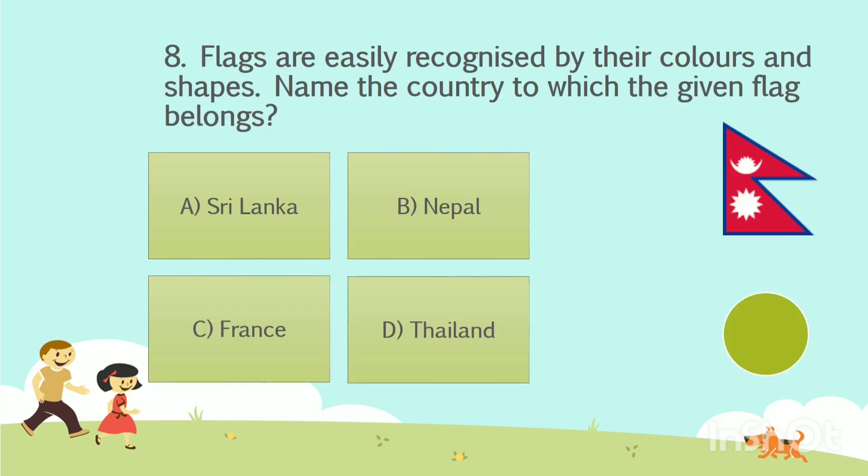Question number 8. Flags are easily recognized by their colors and shapes. Name the country to which the given flag belongs. Option A: Sri Lanka. Option B: Nepal. Option C: France. Option D: Thailand. The answer is Option B — Nepal.